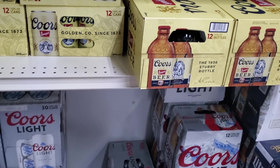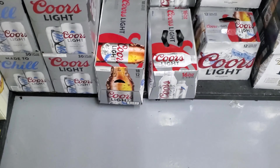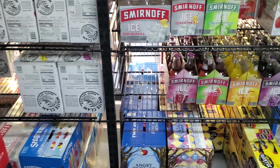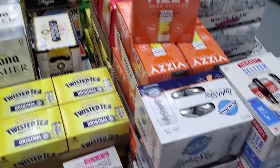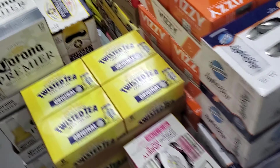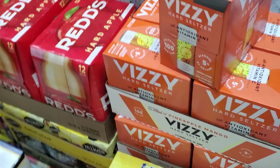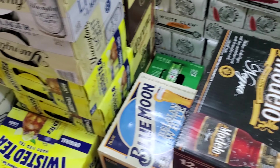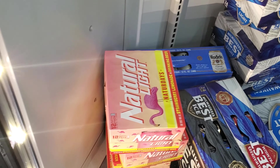Of course this is mostly just your domestic stuff, nothing crazy in here. The Bud Light cocktails, some Reds. Coors, Modelo. Twisted Tea. Want to try Fly. Good old Natural Days.